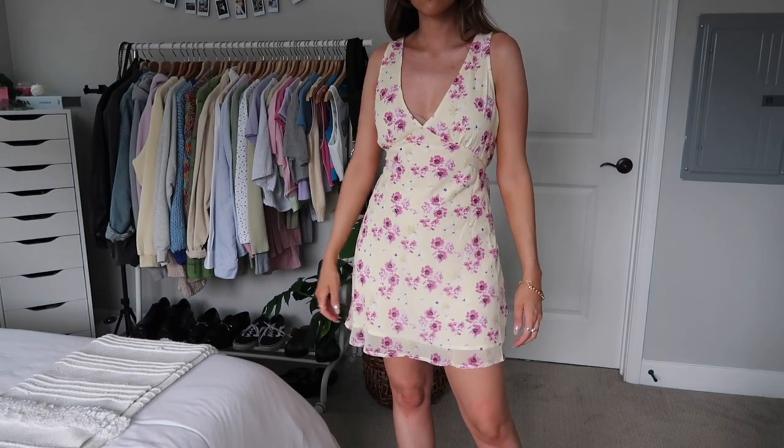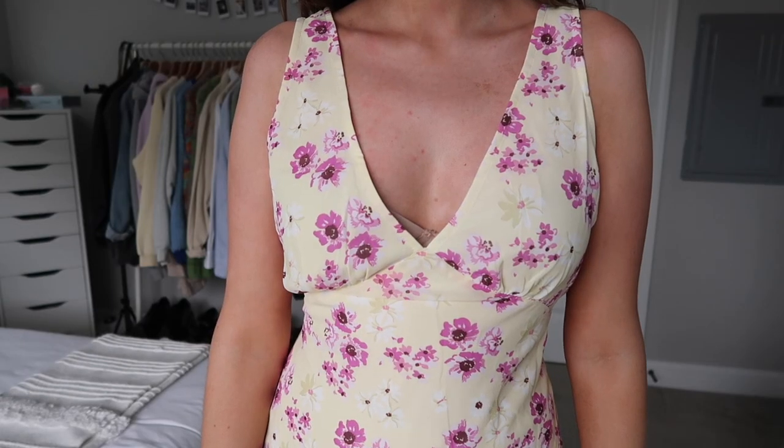I also got a few dresses. I realized as I was packing for my trip that I have almost no dresses that I really liked or that fit well, so I thought I'd pick up a few cute summery ones. The first one is this light yellow color with purple and pink flowers — I've seen it on my Instagram before and always thought it was so cute. It's dressy but still fun and versatile. It ties in the back so you can adjust it around your waist, and it's a really good length — not too short.